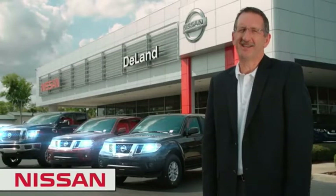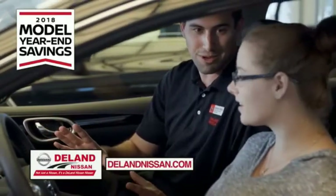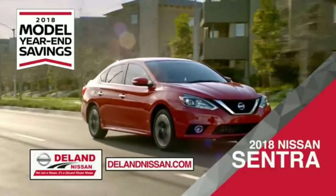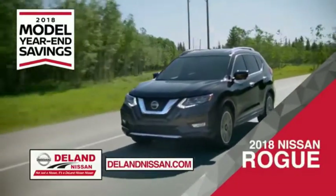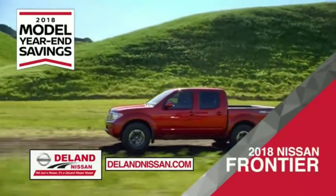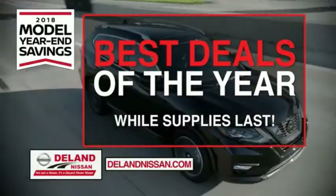I'm Kurt. Before you buy, give us a try. Get ready to play big and save big with DeLand Nissan during the 2018 model year savings event. Save on the 2018 Nissan Sentra, impressively styled and crafted just for you, or the family-friendly SUV crossover — the 2018 Nissan Rogue or Rogue Sport. Or work smart and play hard in the 2018 Nissan Frontier truck. Save big on all 2018 models before the end of the year, but only while supplies last.